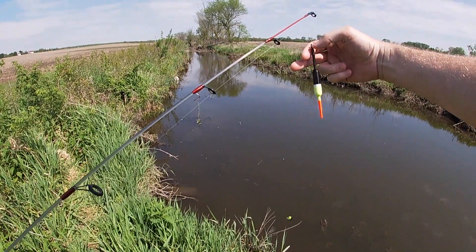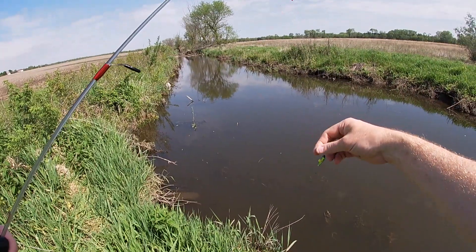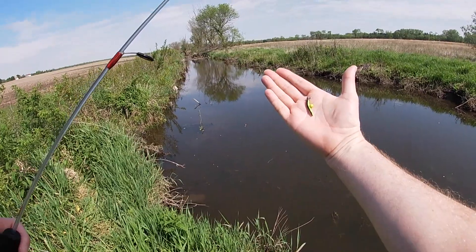The line should be able to come through. Re-rigged with a new float and a trout magnet with a power bait crappie nibble.